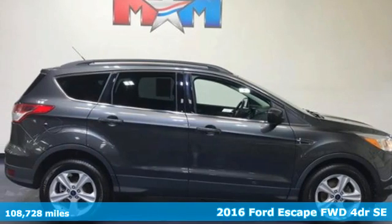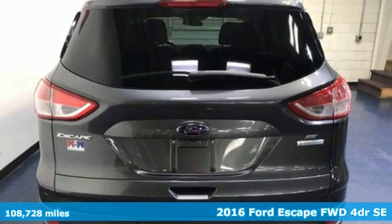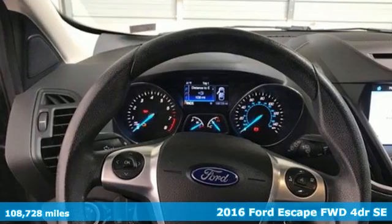Here's a 2016 Ford Escape. Built on tradition, built to last — Ford. It comes with the features you need, and better yet, want.